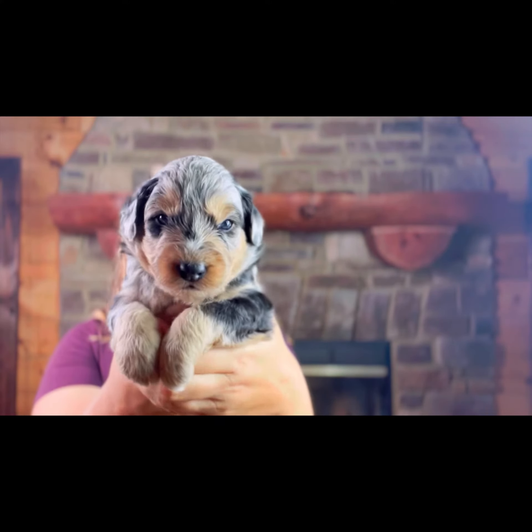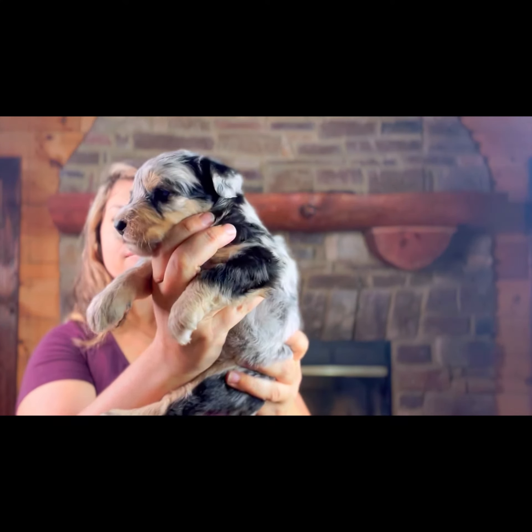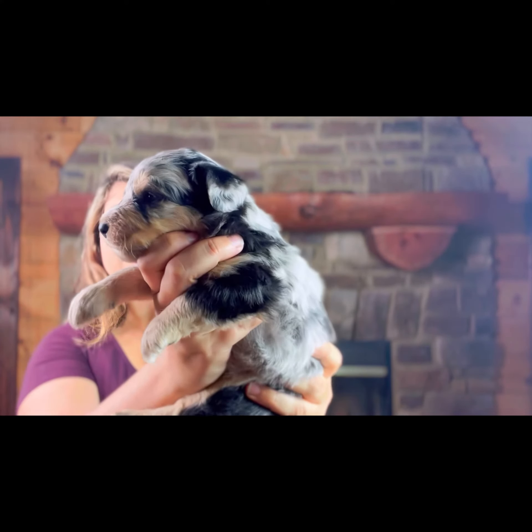They always believe that blue merles have a blue hue to them. He's just absolutely gorgeous. Totally cuddly too, which I love — his little personality is so sweet and calm. It's your Farrah puppy for you.